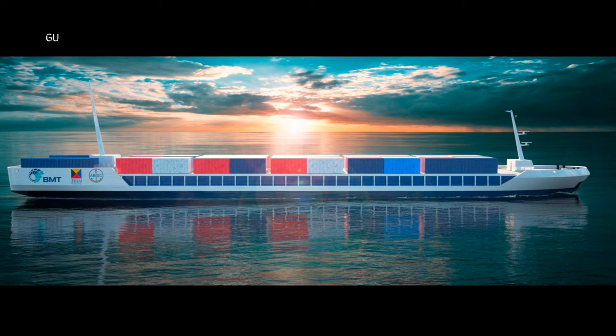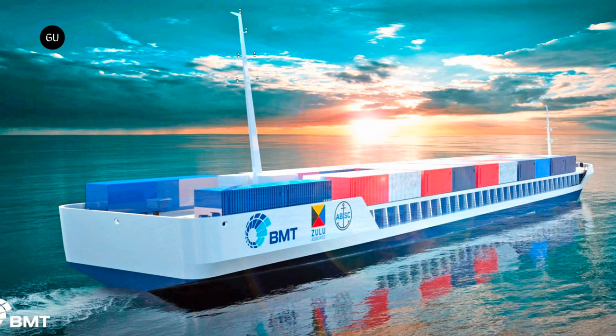Its job will be to cross the channel with zero emissions, traveling on the green corridors established between the continent and the UK. The industry is witnessing an exciting time when traditional concepts are being challenged — it's time for a new generation of totally different vessels equipped for green shipping.